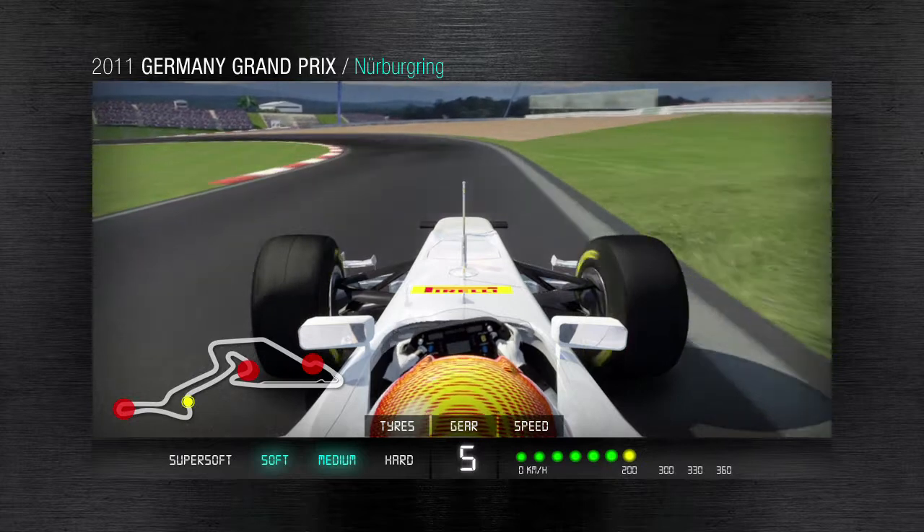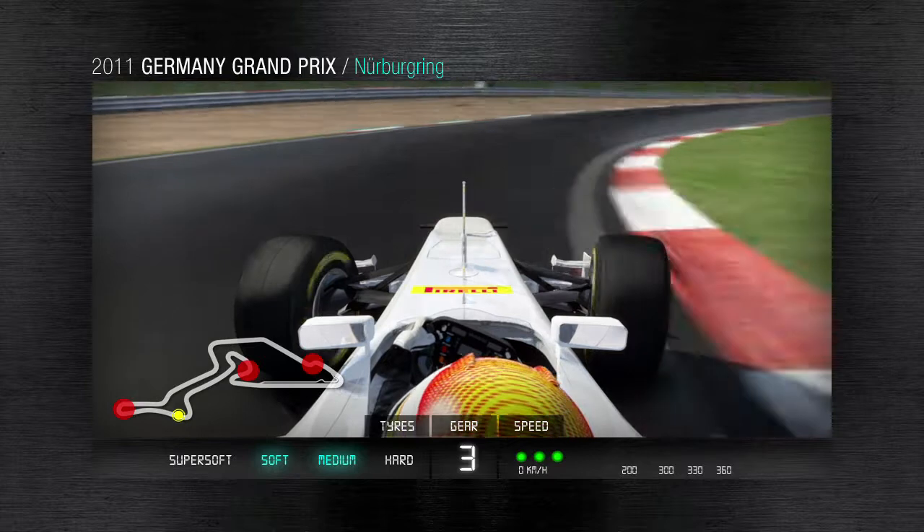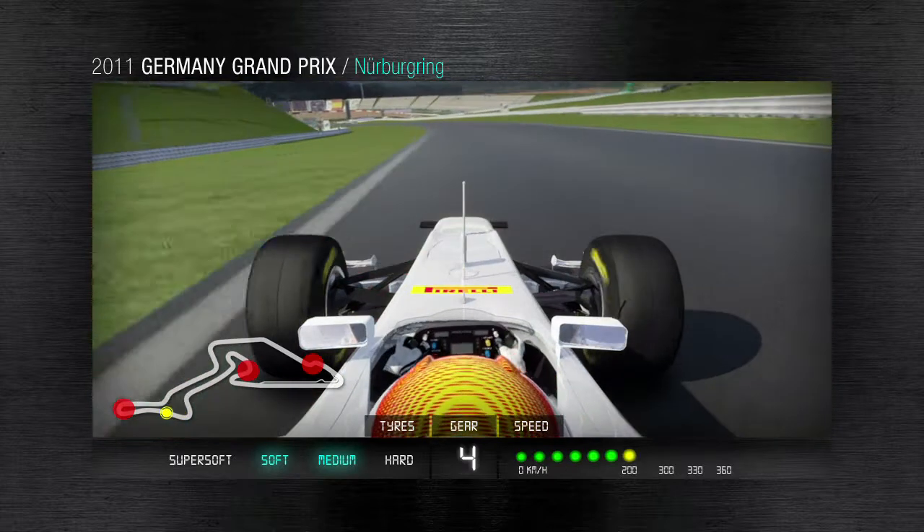7th gear, hard braking, then two downhill corners to the left and to the right that rob the car of grip at the front. The driver then has to look for grip on the external kerb, making the most of it as he goes through the corner.